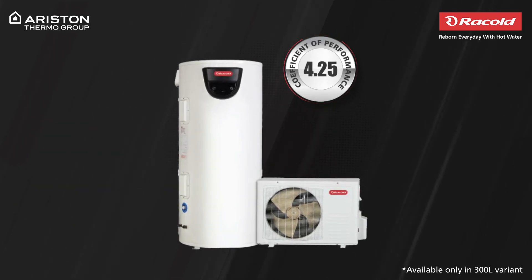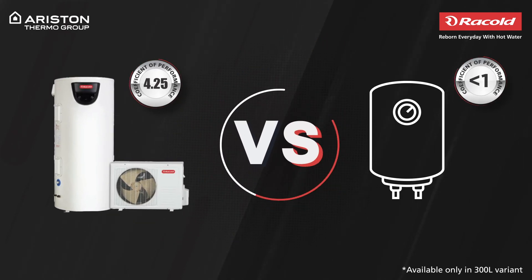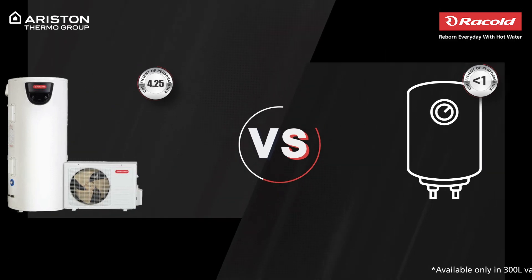which means that the energy produced in the form of hot water is 4.25 times more than what is consumed. By comparison, other water heaters have a coefficient of performance that is lesser than 1, as opposed to a COP of 4.25, which results in an annual saving of approximately rupees 10,000.